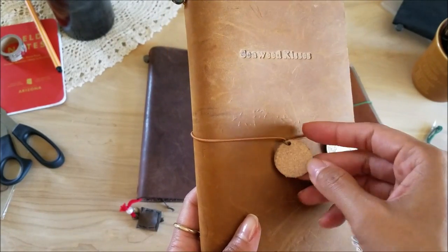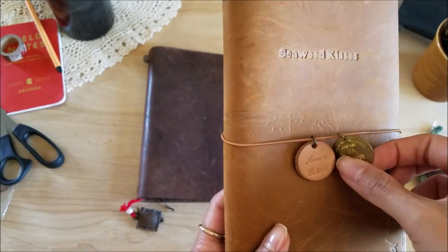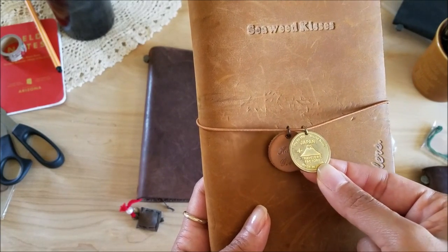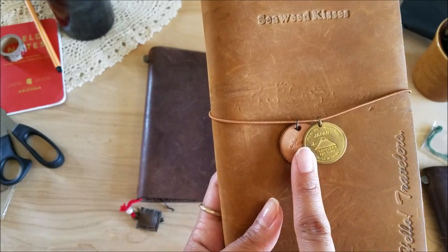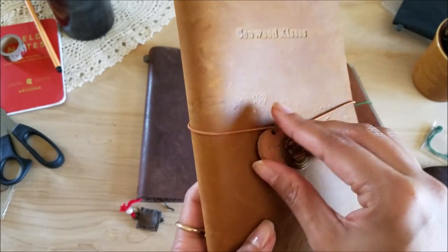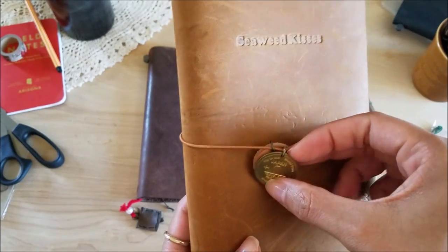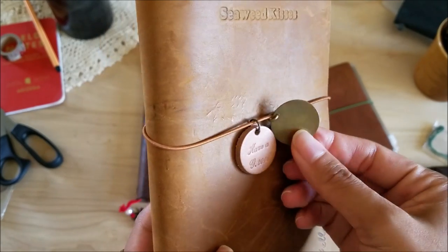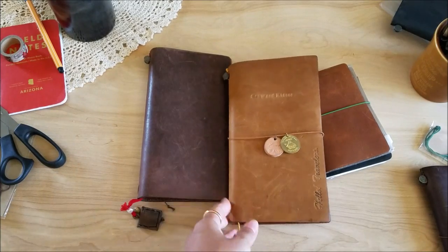I got this charm at the Time Stationery Store as well, and then this one I got on Etsy. If you just look up 'Midori Traveler's Notebook charm' or 'Midori charm,' you're probably bound to find them. They have different styles, but this one was gold and has now kind of turned into a brass color. It adds a nice little touch.